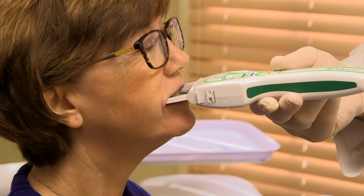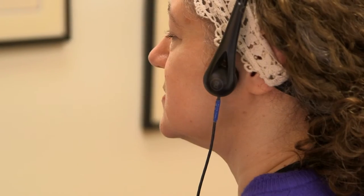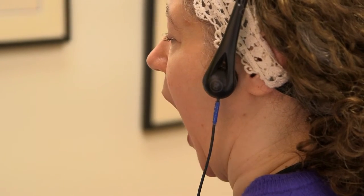We have the ability with our T-Scan, with our JVA-Quick, and with our other technologies to objectively diagnose, evaluate, and treat these conditions for you.